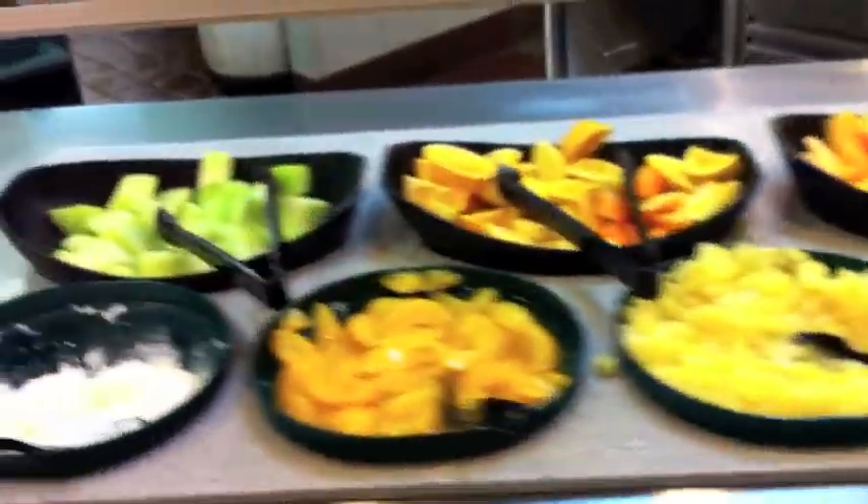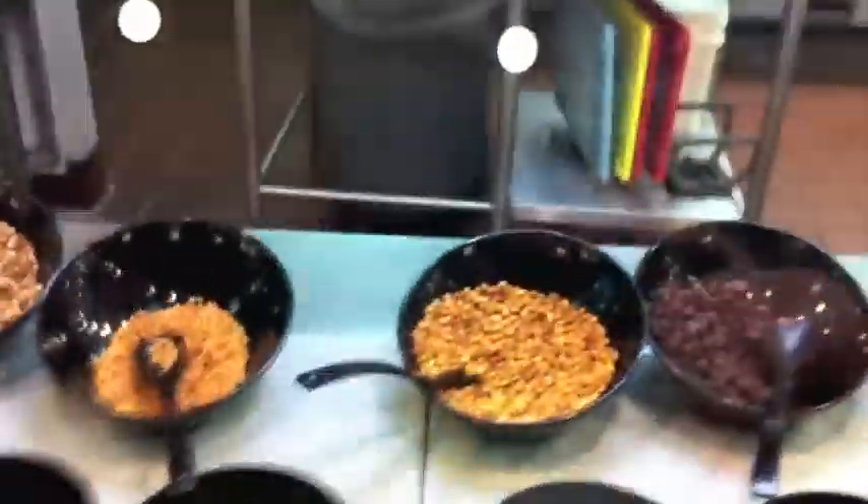The salad bar contains a variety of soups, fruits, vegetables, salads, and salad dressings. We also have bowls and soup spoons, lemons — all made fresh daily. If you have any questions, ask any one of our staff.